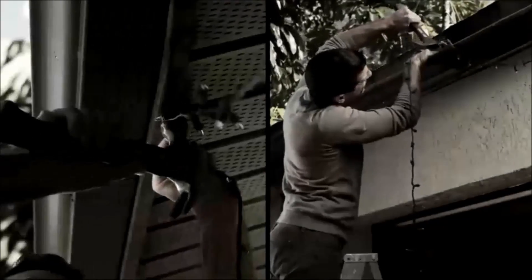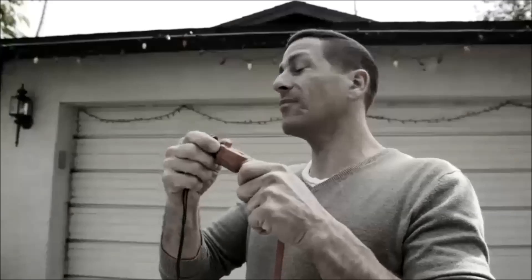You untangle and climb, you even hammer holes in your house, and all you get is disappointment.